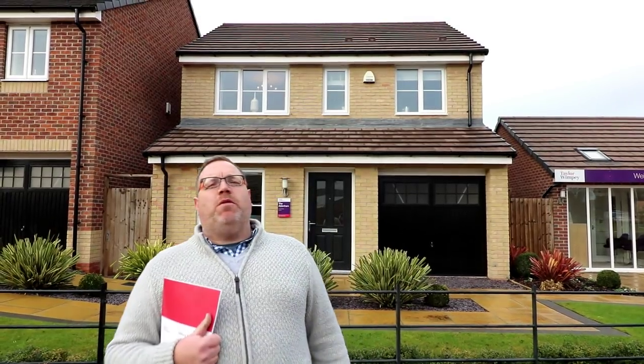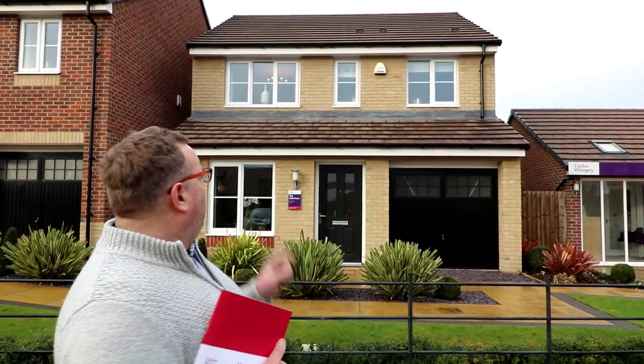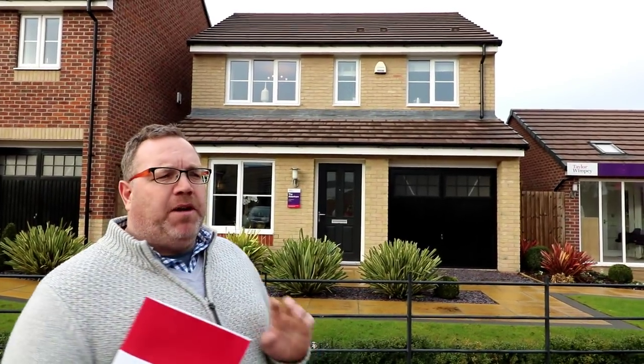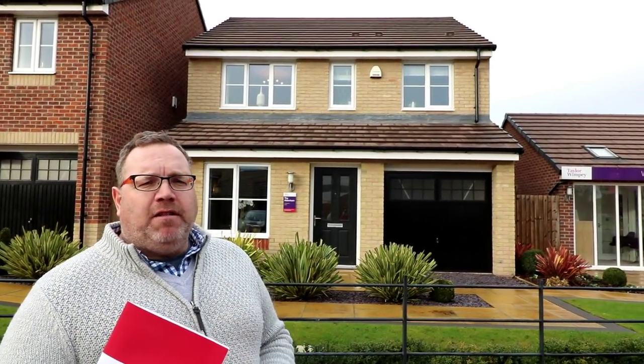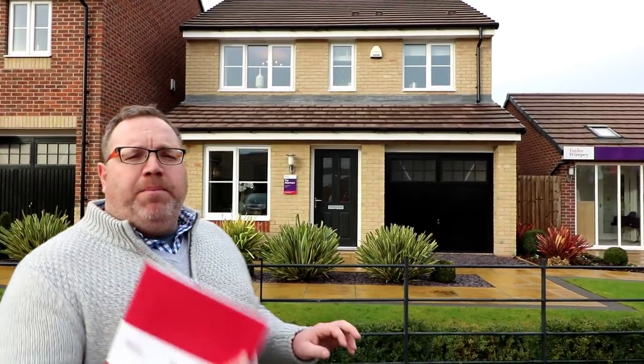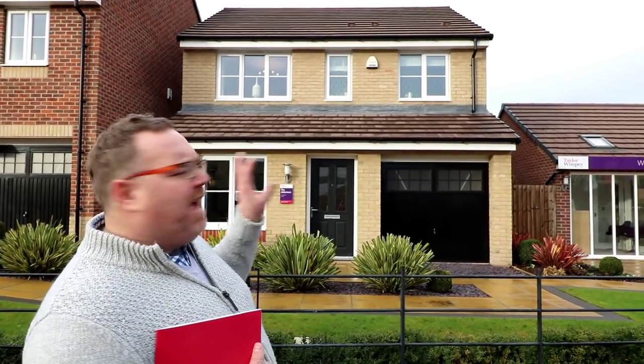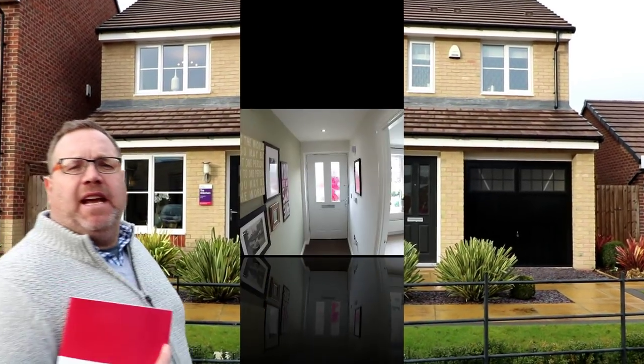Hello, it's Emma and Steve here from Show Homes Online and we are at Miller's Reach by Taylor Wimpey Homes, and that is in Stone in Staffordshire. I want to take a look at this house type here. This is a three bedroom Aldenham by Taylor Wimpey. It's a beautiful house — one of my personal favourite Taylor Wimpey house designs. Such a compact three bedroom house with a lot in it. Without further ado, let's go and take a look.